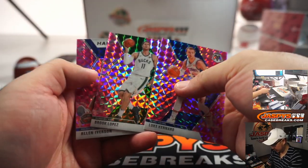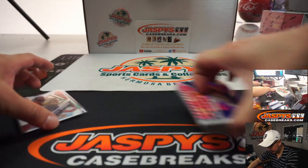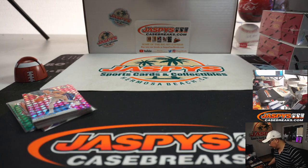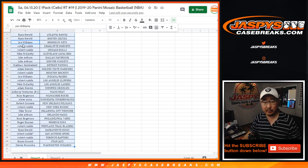Let's see what's in the pink mosaics. Luke Kennard, Brook Lopez, and the answer — AI, Allen Iverson. That's a nice card for the Sixers. So nothing earth-shattering there, but we're going to see who wins those final number block spots for Pick Your Team 4.